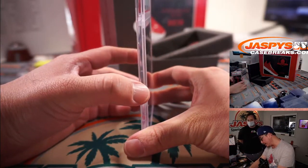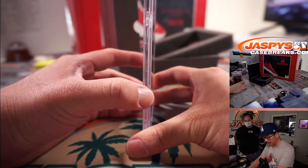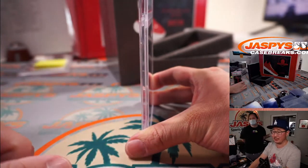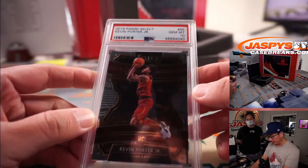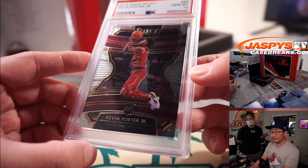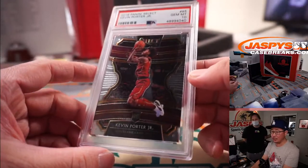Next one is another PSA 10 - 2019 Panini Select Basketball. This guy got traded from his original team and did really well. It's Kevin Porter Jr., PSA 10. Cleveland Cavaliers - Will, Cleveland, this is for you.